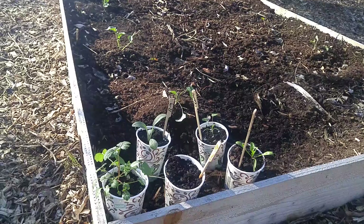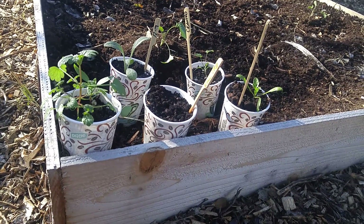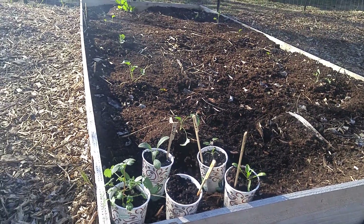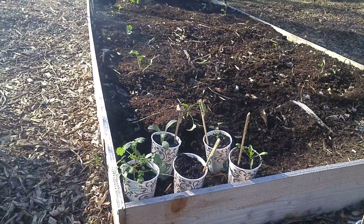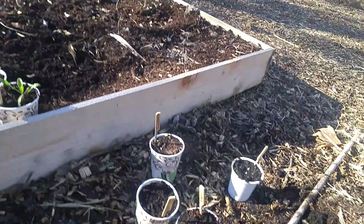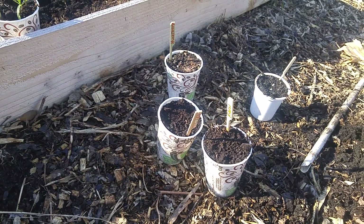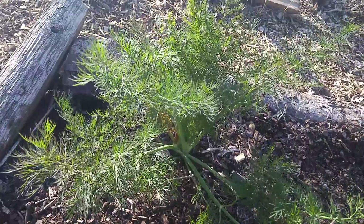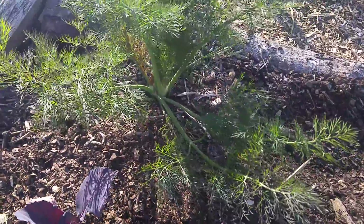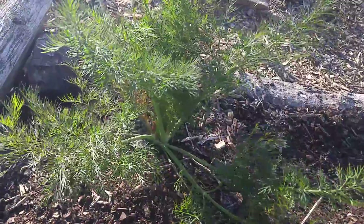Got some cilantro, some basil, some spinach, some broccoli growing out, some radishes down there. Got a couple peppers — gonna be a beautiful day so I'm just kind of setting them out here. Got some Reuben basil and some other things. Got a really solid dill plant — that's an amazing plant right there.